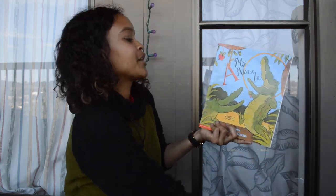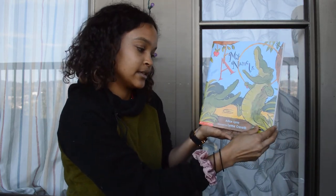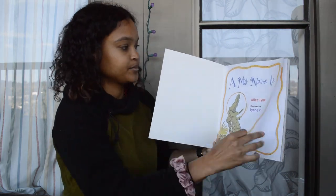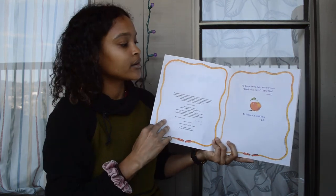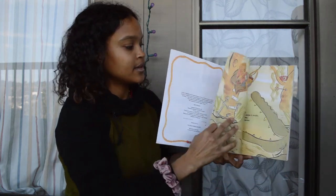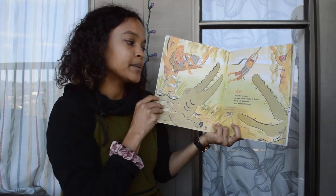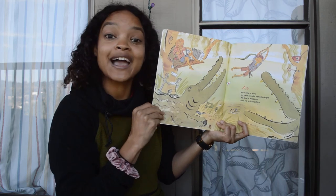Alright, this one is My Name Is, by Alice Lynn, illustrated by Lynn Crevice. Let's find out what is going on here. A, my name is Alex. My best friend's name is Angie. We live in Alabama, and we sell alligators.